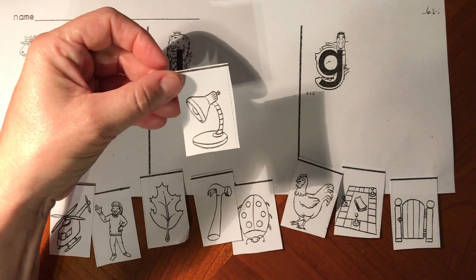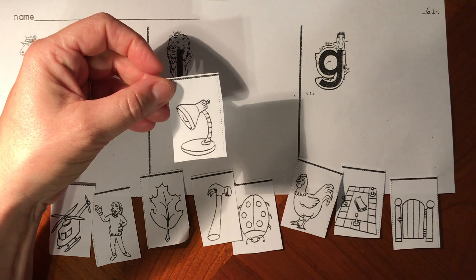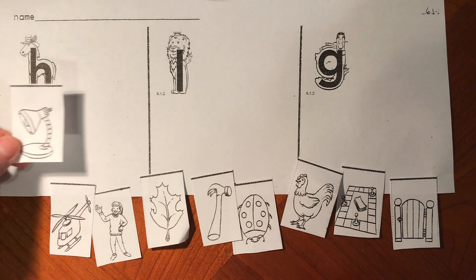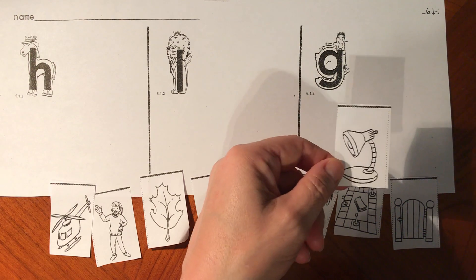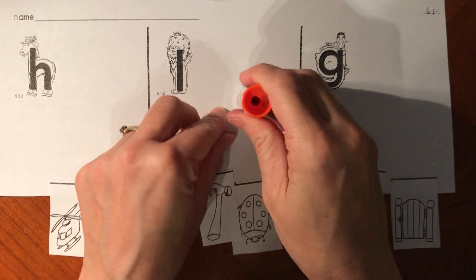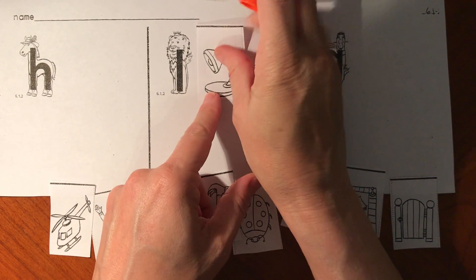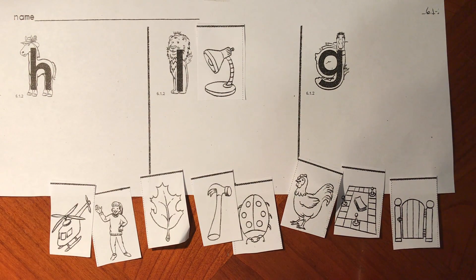I'm picking up my lamp. Let's say L-lamp. Does L-lamp start like h-horse, L-lion, or g-goose? L-lamp starts like L-lion. Very good. L-lamp and lion both start with the L sound for letter L.